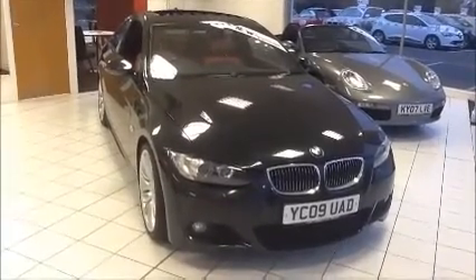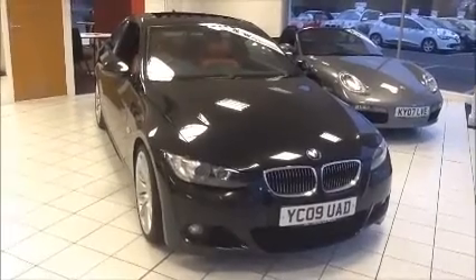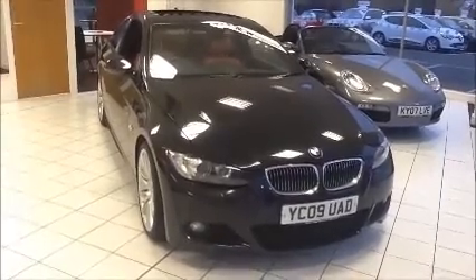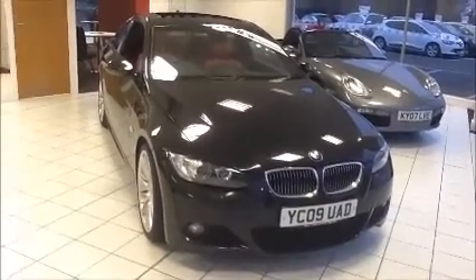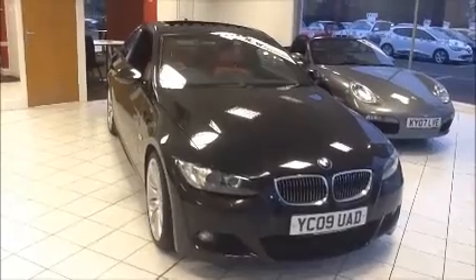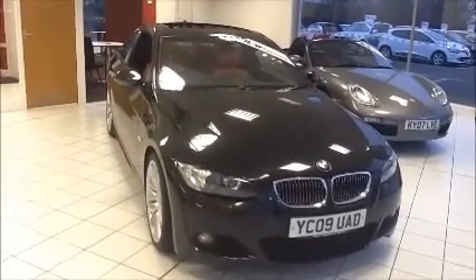Welcome to Now Approved. Here today we have a BMW 335i 7-speed auto petrol M-Sport finished in metallic black. This car has a warranty mileage of 71,542. This BMW is insurance group 38 with a CO2 figure of 210. This is a Now Approved vehicle which has been HPI checked and cleared, and also comes fully serviced and ready to go with a three month comprehensive warranty.